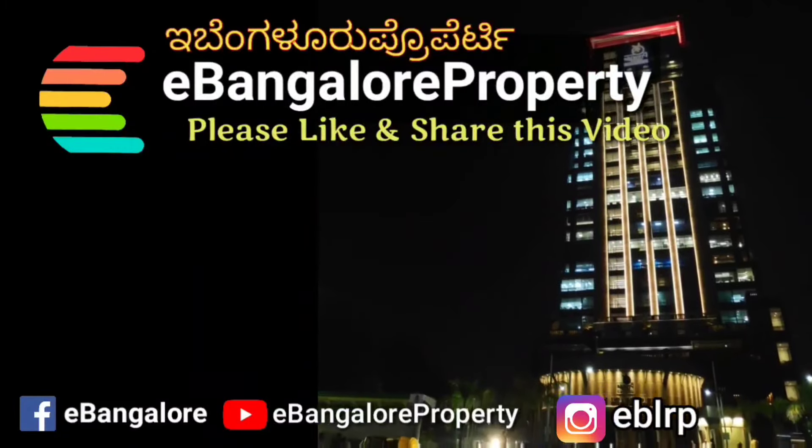All the details are mentioned in the description. This is Star Villa 30 — thank you for watching this video. Please subscribe to our channel for the latest properties.